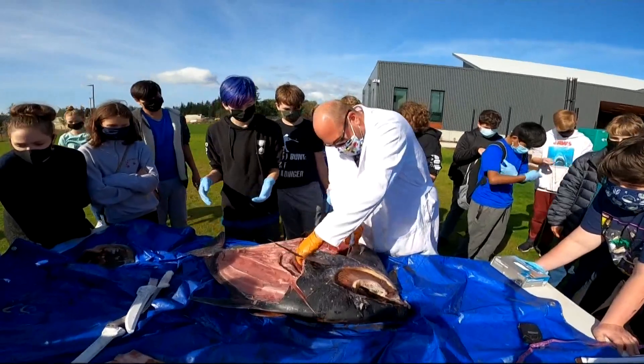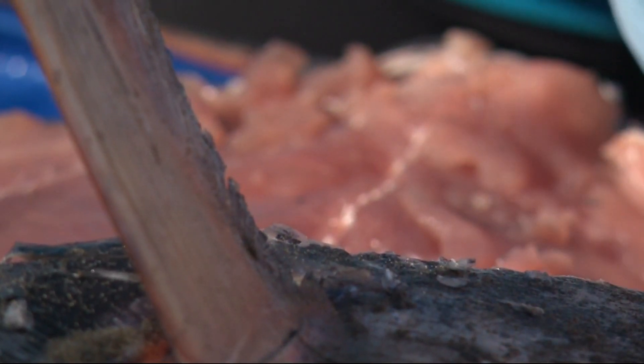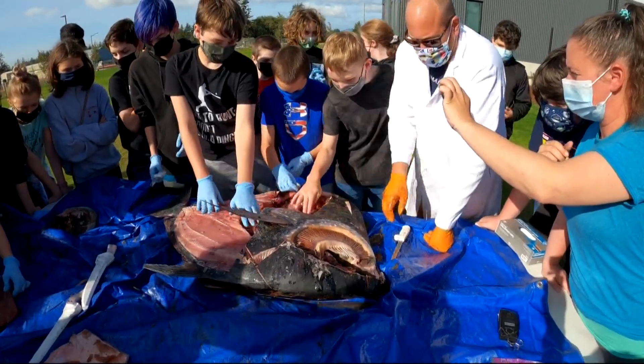Nate hoped to cut open the stomach to see what the Opah last ate — its main food source is squid. Instead, the overall size of the fish got the better of the time they had together.